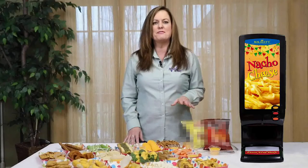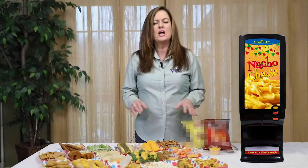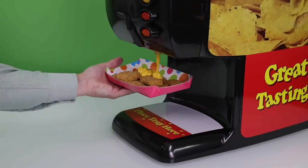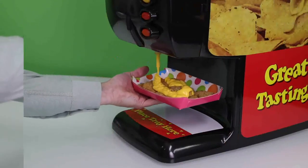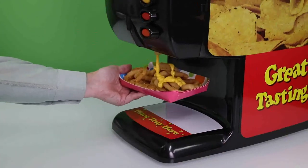Now let's take a look at some of the potential retailers that could benefit from our Majesty Cheese Sauce Program. Let's start by taking a look at some menu enhancements for fast food chains. Our warm cheddar cheese sauce tastes great with chicken nuggets, hard shell tacos, hot dogs, fish sticks, onion rings, and more.